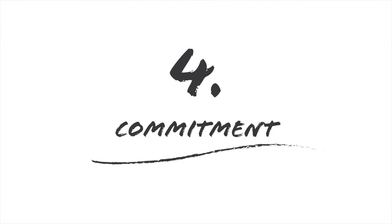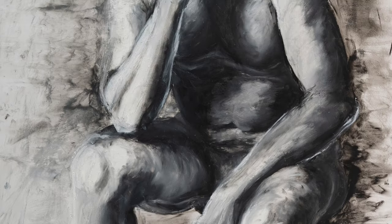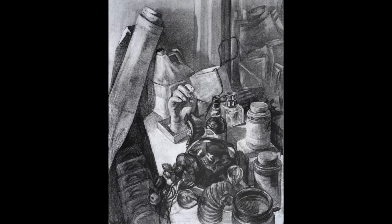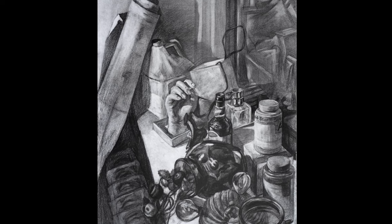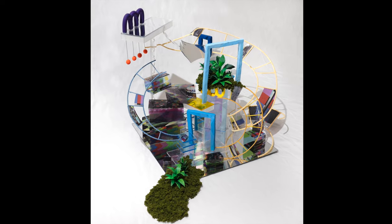Number four is commitment. Following through challenges in your piece, no matter how big or small, shows the stick-to-itiveness that's really required in school and a professional career as well. Pieces don't have to feel 110% finished, but they have to feel resolved. Resolved means drawing the difficult parts of the figure like the hands and feet, rendering a background in your image, or arranging components into a balanced composition.